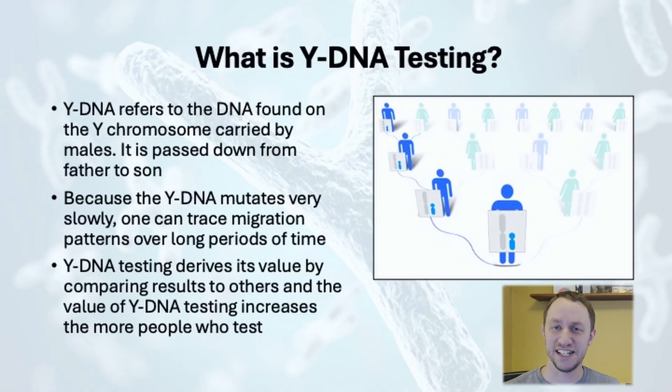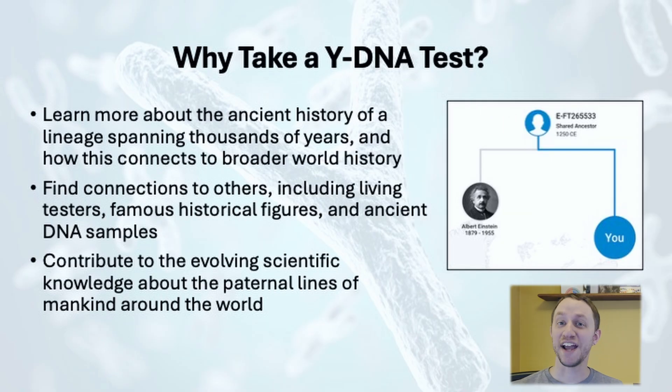What exactly is Y-DNA? Y-DNA is DNA found on the Y chromosome, which is passed down from father to son. Because it mutates slowly, it's ideal for tracing deep ancestral roots and migration patterns over thousands of years. With Y-DNA testing, you can learn more about the ancient history of a lineage and discover your haplogroup. You can find connections with others — whether they be living relatives, historical figures, or ancient DNA — and you can contribute to the evolving scientific research about paternal ancestry.